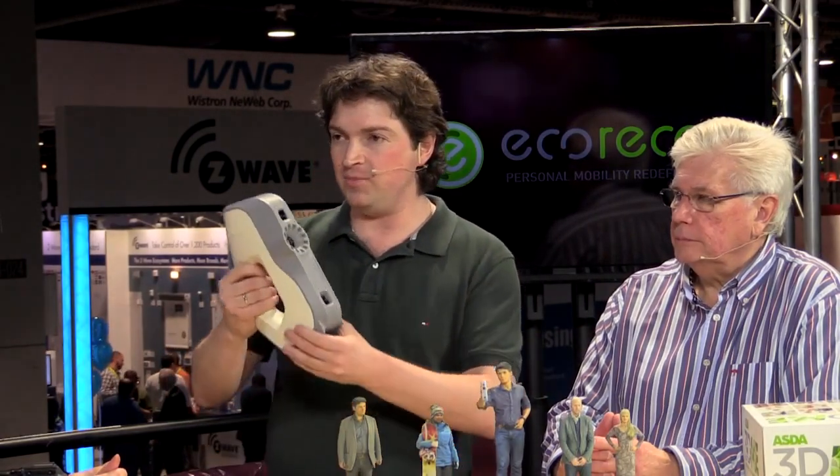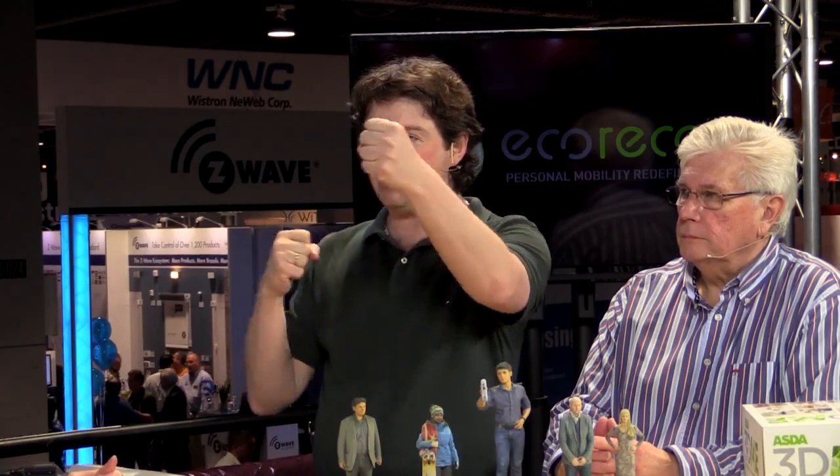You want to press a button and get a printable model. And that's what we did — it took one year. Now, if you come to our booth at CES, you'll see a rig of scanners rotating around you, and it takes just 12 seconds. Then you automatically get the printable model, and you get a link so you can rotate it.